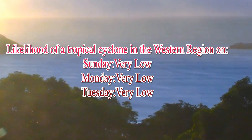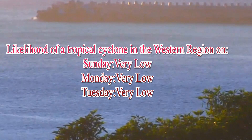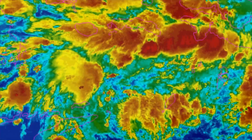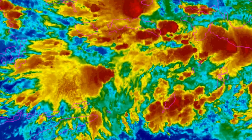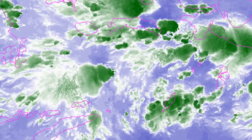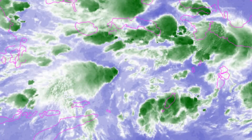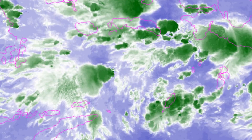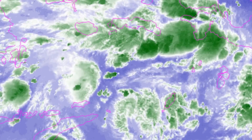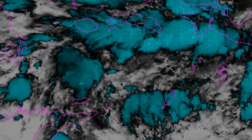The Bureau of Meteorology has percentages remaining very low for the next 3 days. Now we have a look at the latest NOAA floaters and it's Invest 93S. Up there in the Westpac we have Invest 93W, and within the last few hours a second area of interest has surfaced.